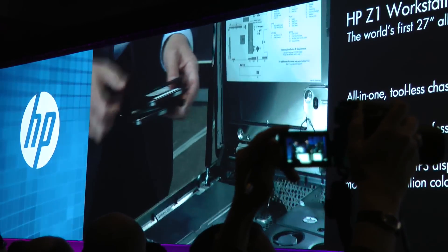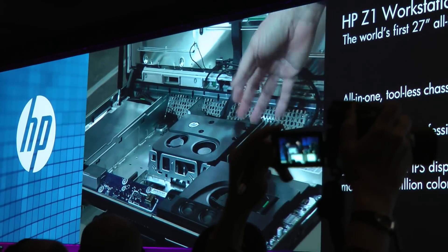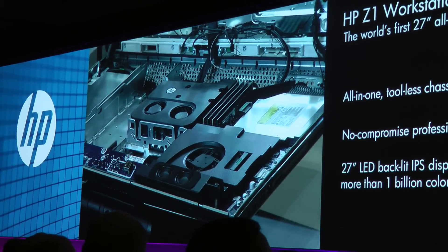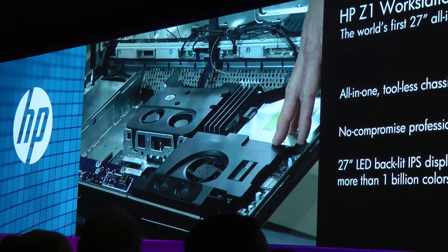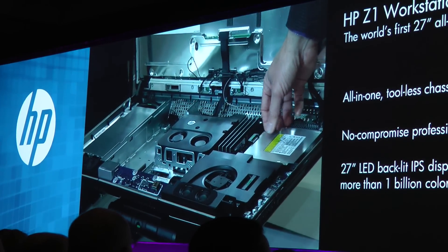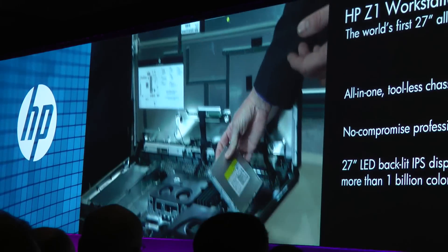Jeff's going to take it through the rest of the chassis. Intel Xeon CPUs for highest-end performance. You see the fans here — technology throughout to keep this system whisper quiet. Very important in our customers' environments for audio production, video production — wanting to keep the system noise at a low level. Any issues with optical drives or maybe swapping that out — very simple to pop in and out. Very serviceable by the end user.